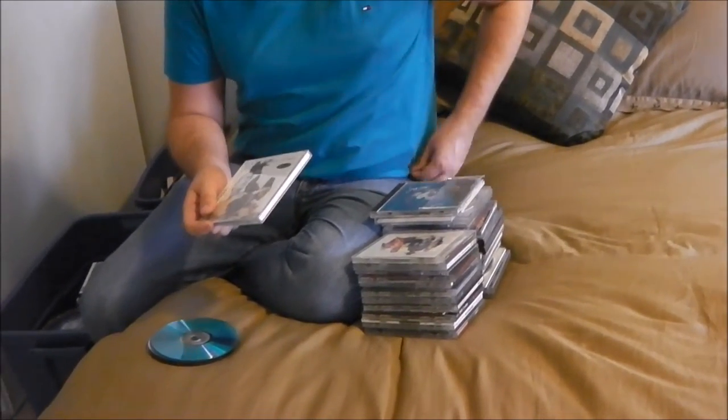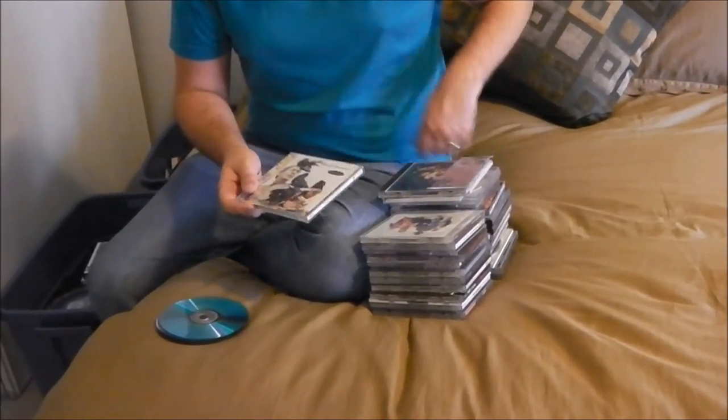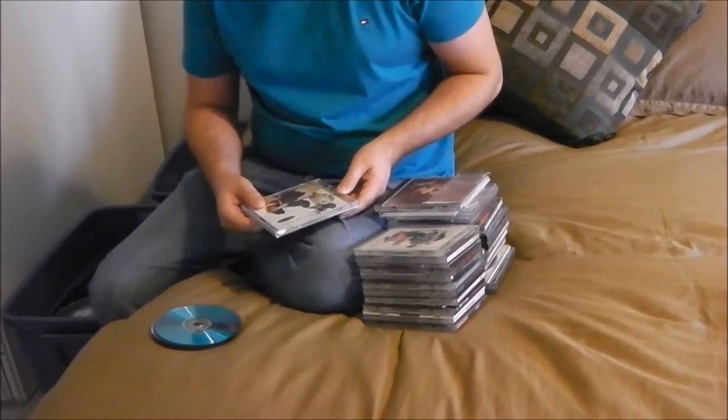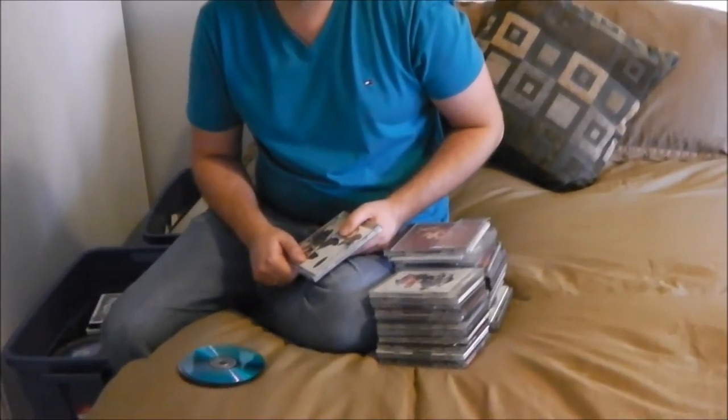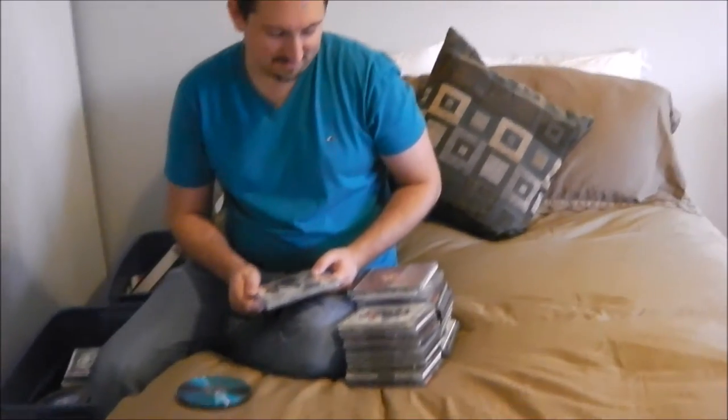They're all Kevin's or a couple of Cambria's little kid music CDs. I don't know what I'm doing with these. I haven't listened to them since the last time we went through them, which would have been about three years ago.